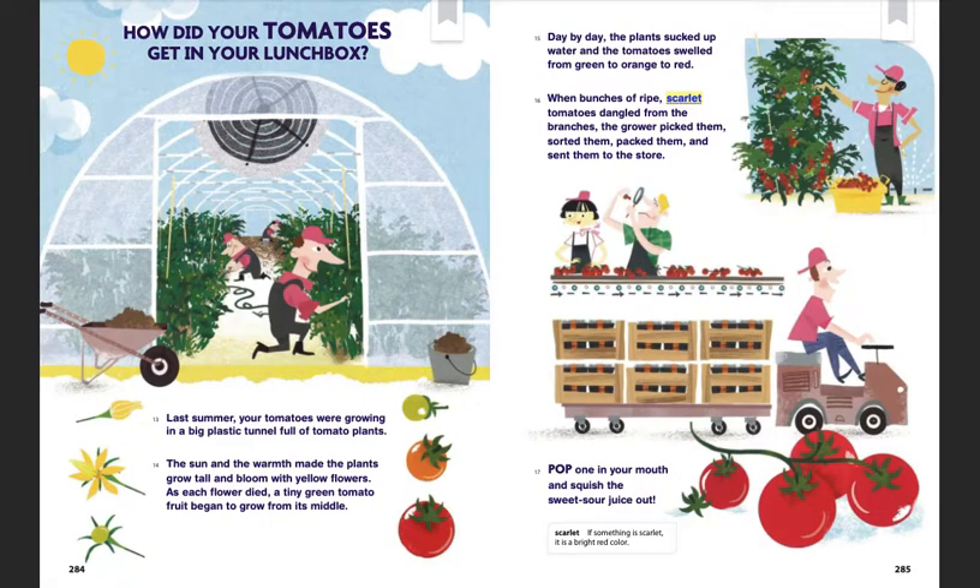When bunches of ripe, scarlet tomatoes dangled from the branches, the grower picked them, sorted them, packed them, and sent them to the store.